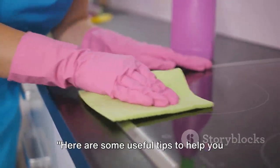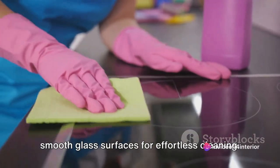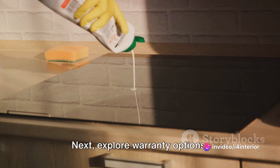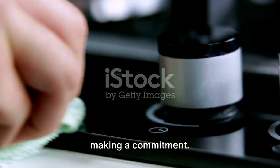Here are some useful tips to help you select the perfect hob. Firstly, consider ease of cleaning. Opt for hobs with fewer dirt traps and smooth glass surfaces for effortless cleaning. Next, explore warranty options. A solid warranty can shield you from unforeseen expenses — make sure to inquire about this before making a commitment.